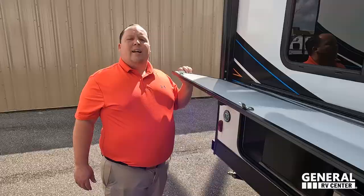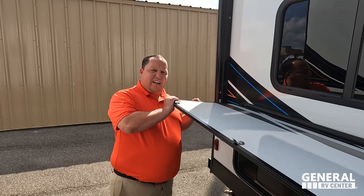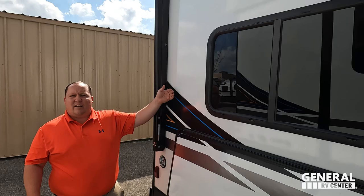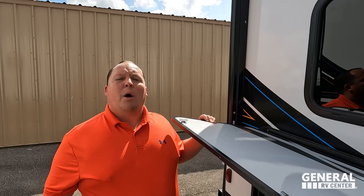Three things we dislike: dislike number one — how did they not put the second magnet on that outside kitchen door? When this is open, the wind is going to smack you. Trying to save a quarter on a magnet is just stupid. Dislike number two is the dinette being raised — it's just not comfortable to get into, kind of in the way. Big boy tested, big boy failed.